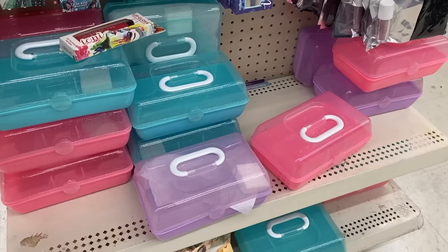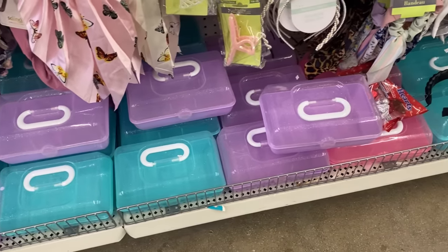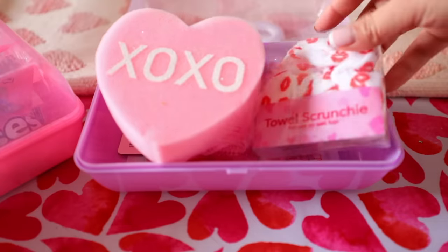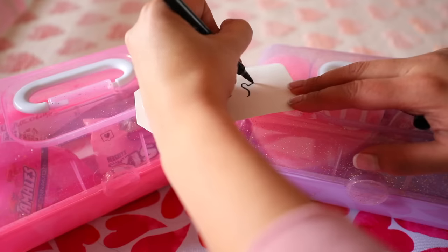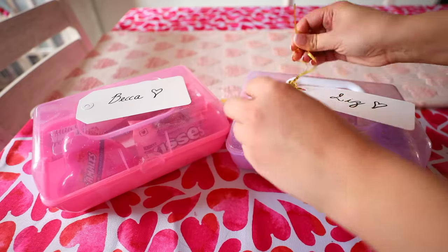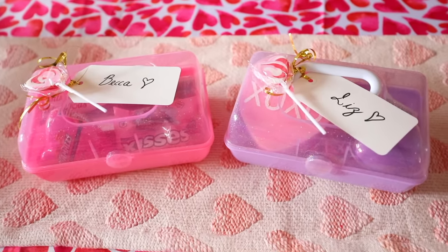Another new item are these accessory cases — they carry three different colors. These would be great for gifts. If you can find these before Valentine's Day, you can use them to put some of the beauty products Dollar Tree has in right now. If you don't buy them before Valentine's Day, you can use them for Easter too. Instead of a traditional Easter basket, use this, put some decorative shred inside and fill it up with goodies. You can put somebody's name on the top.